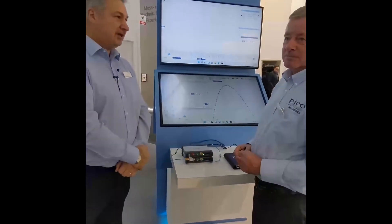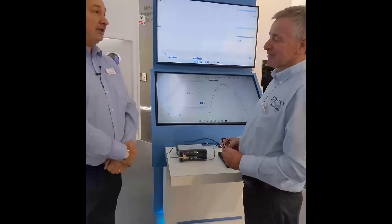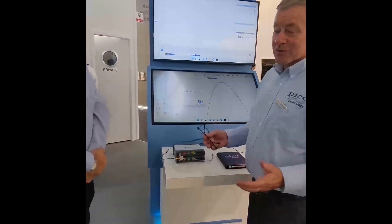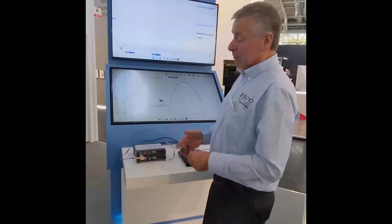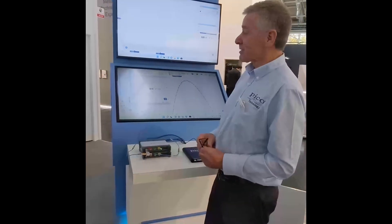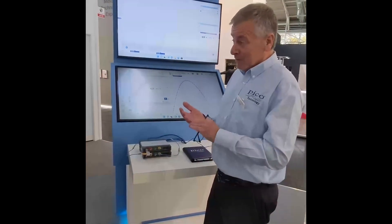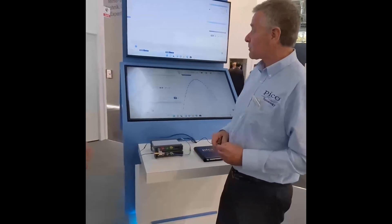We've already heard from Patrick and Stuart a little bit about our new version 7 and some of the things about that. PicoScope 7 is our new generation user interface for all of the current generation PicoScopes and many of the previous generation ones. There are versions for Windows, Linux, and Mac, so feature parity across all three platforms.